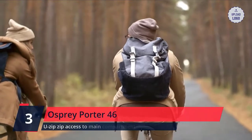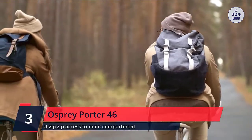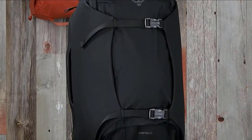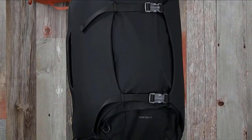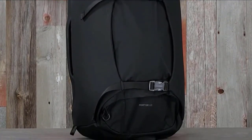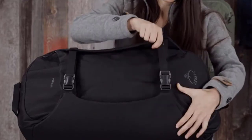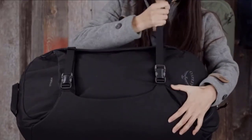Number 3: Osprey Porter 46. U-zip access to main compartment with lockable zippers on main and laptop compartments, 46L total volume. Shoulder straps and hip belt can be tucked away when the bag is checked. Protected rear panel zip laptop sleeve and front panel vertical zippered pocket for books or other documents. Tuck-away web loops to attach a shoulder strap. Straight jacket compression straps compress the bag to a smaller size when it isn't full. Check the description for details and prices.